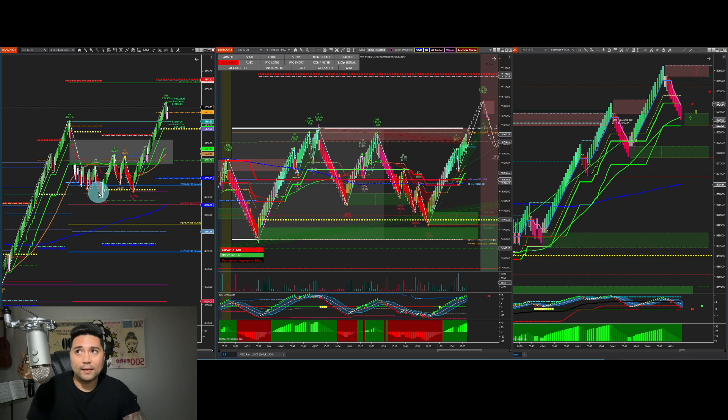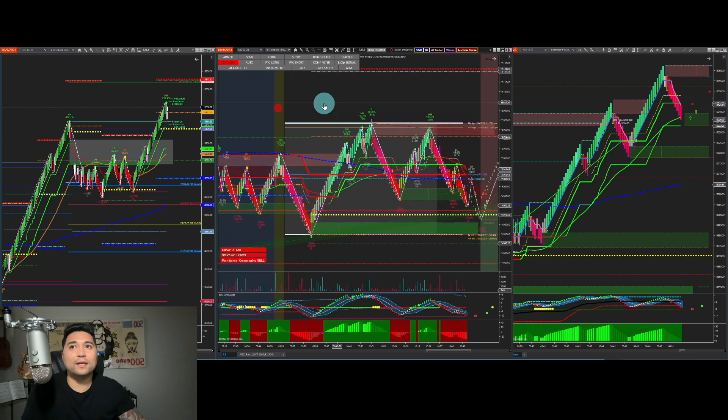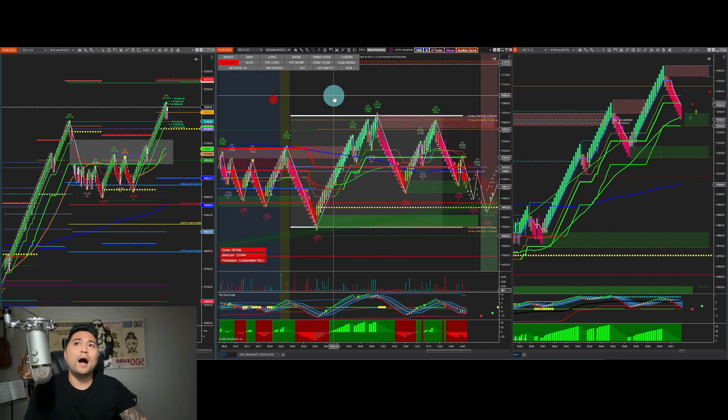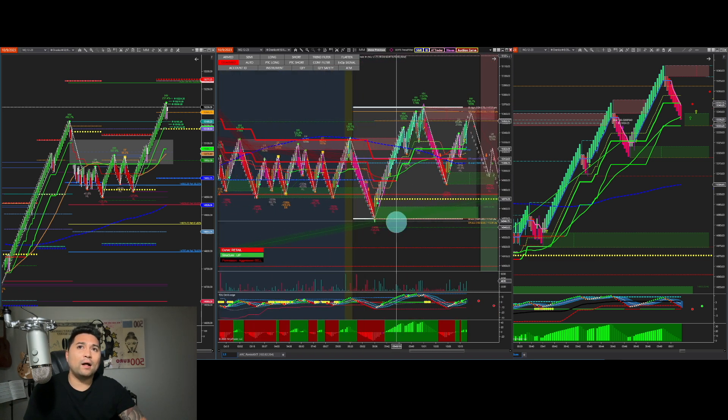So we took a couple of different trades and I'll outline the ones I took as well as the ones worth talking about. I did take some paper cuts, but in the end we netted over 270 ticks on the day across a couple of accounts — and some other accounts actually did even better than that. Let's go ahead and take a look at the price action and outline the logic behind why we took the trades we took.